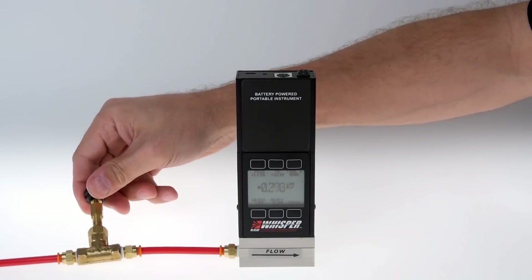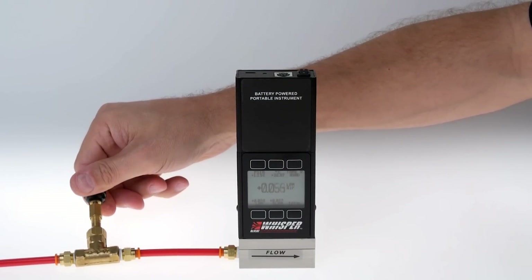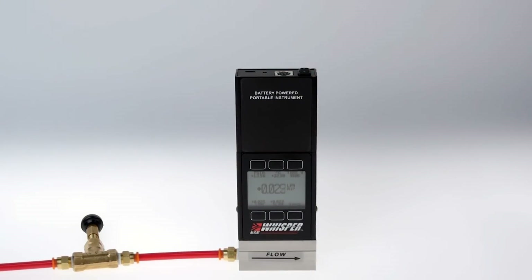When validation requires measurement without disturbing system parameters, Whisper meters allow transparent observation of sensitive processes.